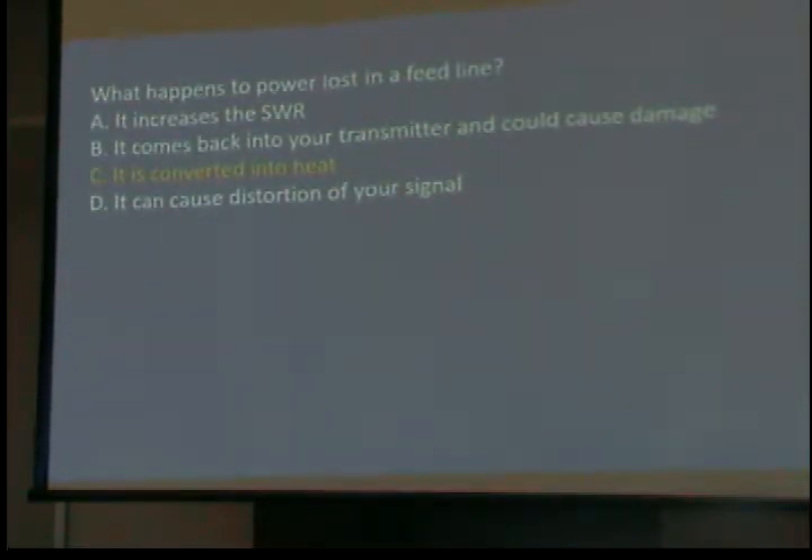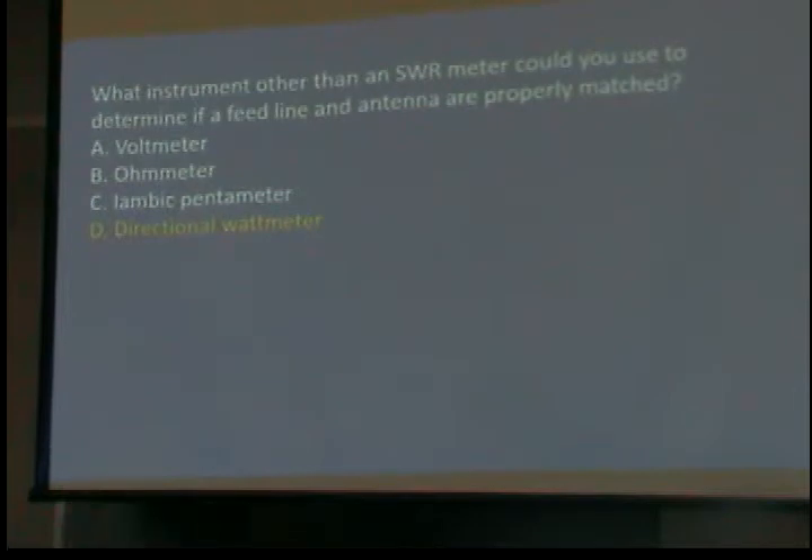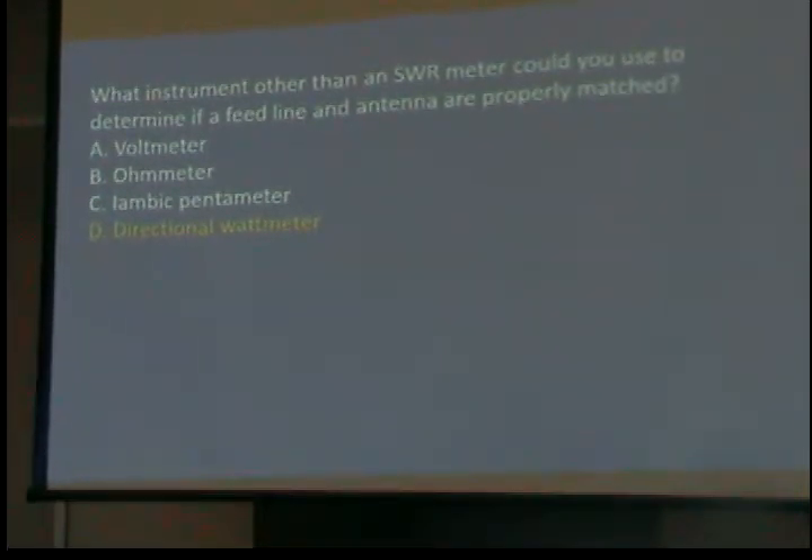Power lost in the feed line is converted to heat. Any place you create heat, you're creating a problem. You will eventually cook the coax — you slowly heat the insulation and it slowly deteriorates. What instrument other than an SWR meter could you use to determine if a feed line and antenna are properly matched? A directional watt meter. Don't buy one — an antenna analyzer costs about $400 or $500, but a directional watt meter starts in the thousands, and you have to buy slugs for every frequency. It is a laboratory piece of equipment.